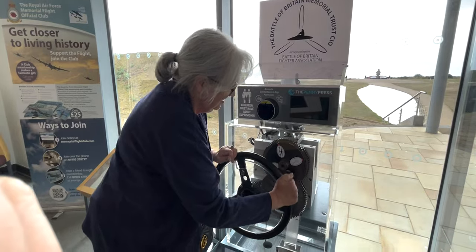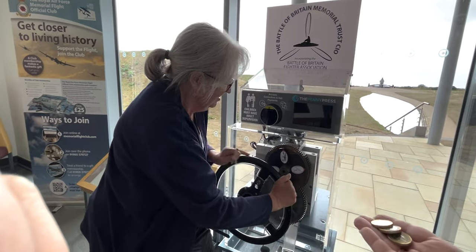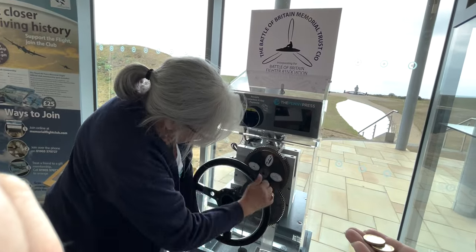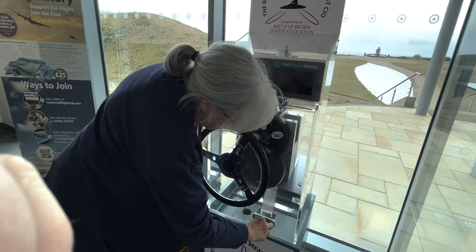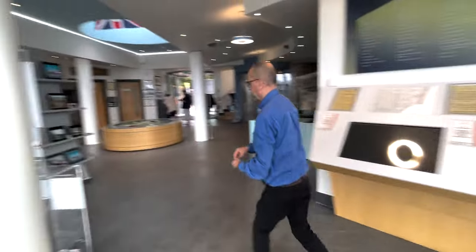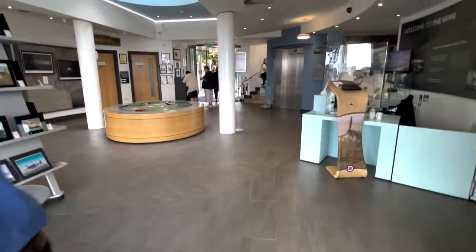He didn't actually take the pounds, so I guess I'll just go give them to him. Show us the pennies! Oh yeah, I like them. Thank you very much. You're very welcome. Thank you for your help. Got our pennies — back to the bus.